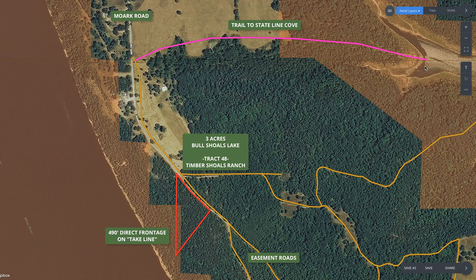Bull Shoals Lake, Table Rock Lake near Branson, and quite a few others are Corps of Engineers lakes. You can't own to the actual waterfront, but you can own to the take line — the Corps of Engineers line — and that gives you access over that public land directly to the water. You can also use the Corps land for hunting, recreation, and all that good stuff.